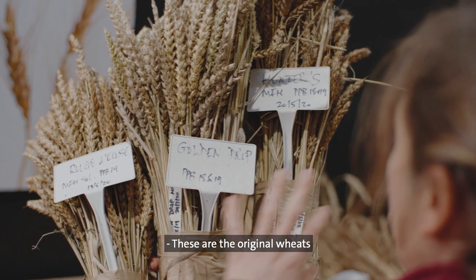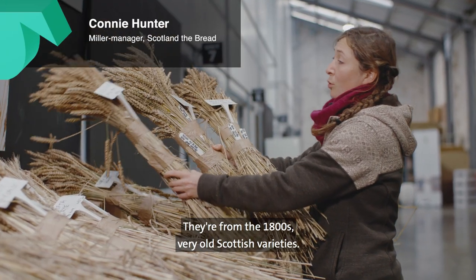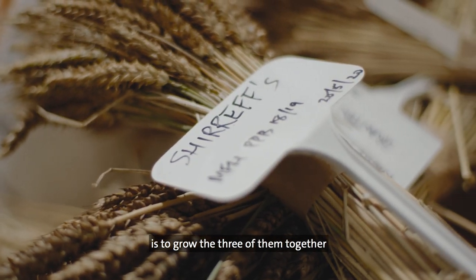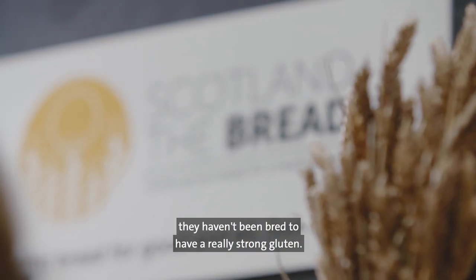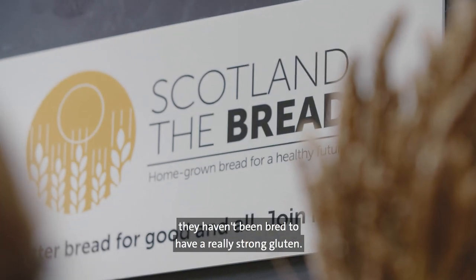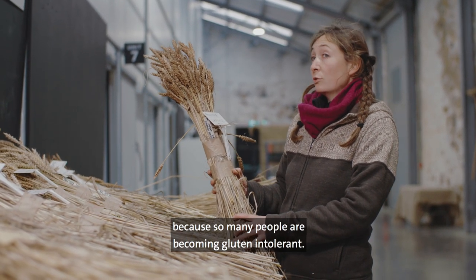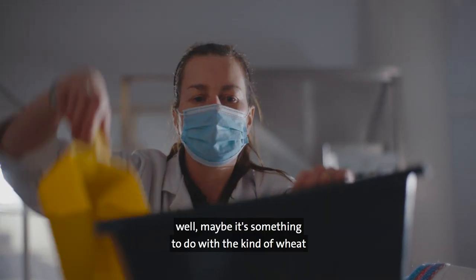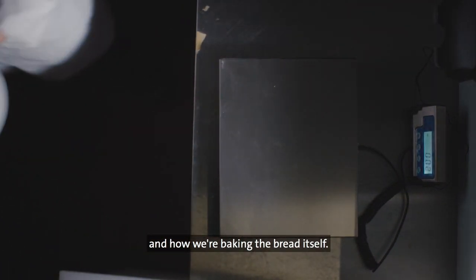These are the original wheats that we saved from seed banks. They're from the 1800s, very old Scottish varieties, and what we've done last year is to grow the three of them together as a mixture in the field. Because they're old varieties they haven't been bred to have a really strong gluten, and it's really important at the minute because so many people are becoming gluten intolerant — and actually we're saying, well, maybe it's something to do with the kind of wheat that we're growing, and how we're growing it, and how we're baking the bread itself.